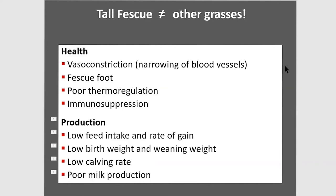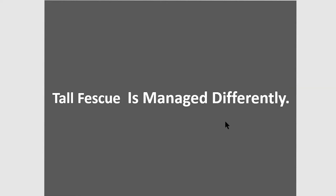The animal response breaks into health symptoms — vasoconstriction, fescue foot and lameness, poor thermoregulation meaning the animals are colder in winter and hotter in summer, heat stress, and immunosuppression. In terms of production, all our profitability responses are hurt: bad feed intake, rate of gain, low birth weight, low weaning weight, low calving rate, poor milk production. When we manage Kentucky 31 tall fescue, we don't manage it like we would orchard grass or ryegrass, and that includes fertilization.